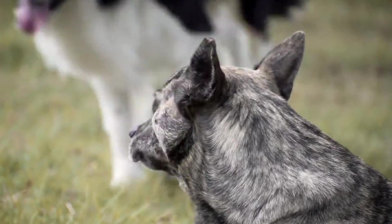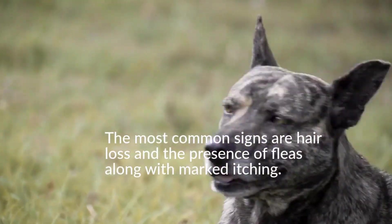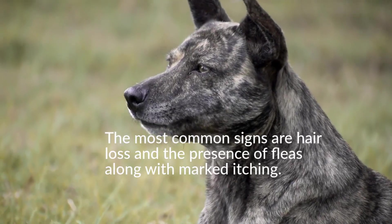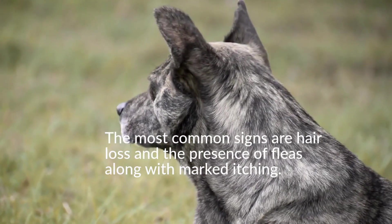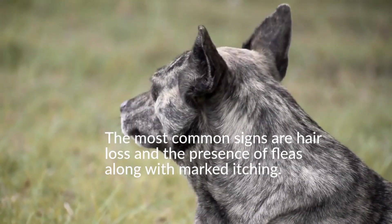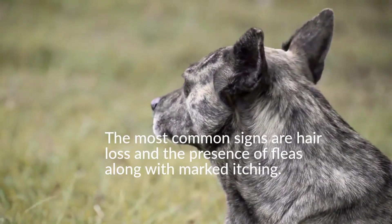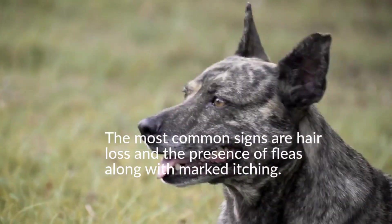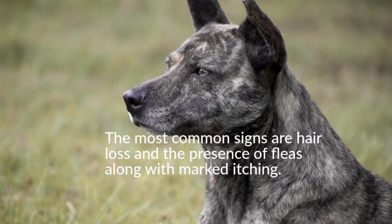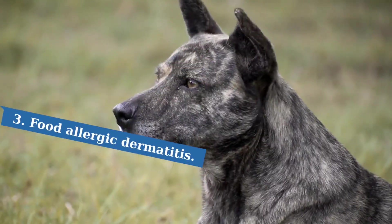The most common signs of flea allergy dermatitis are hair loss and the presence of fleas along with marked itching. This type of dermatitis is diagnosed by the skin changes observed and by ruling out other possible causes of skin problems. It does not usually appear before one year of age, and any breed of dog can be affected. To treat and prevent it, proper flea treatment and prevention of flea infestations are imperative.